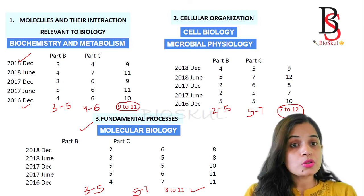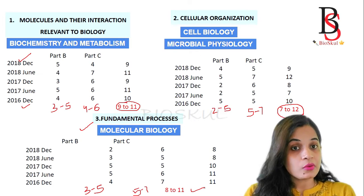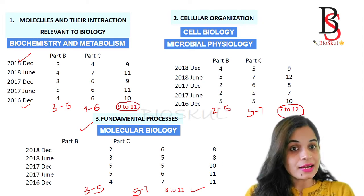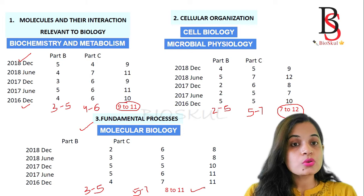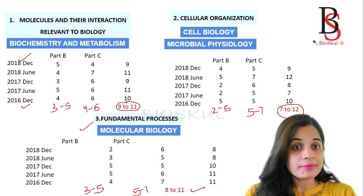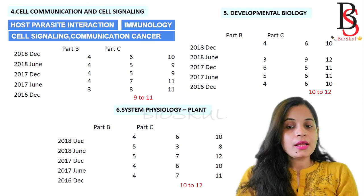Let's consider you are not very strong in Biochemistry. Do you need to focus heavily on it? No, it's not required, because there are other units where you can cover the questions. However, you should not completely skip the Biochemistry unit. Choose two to three important chapters such as proteins and enzymes, since most questions are asked from these topics in the CSIR NET exam.